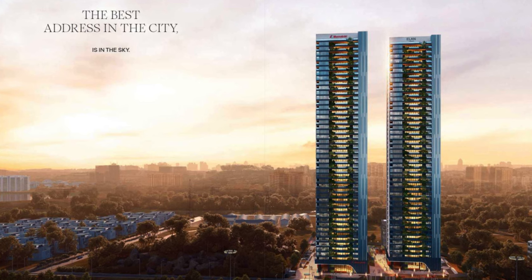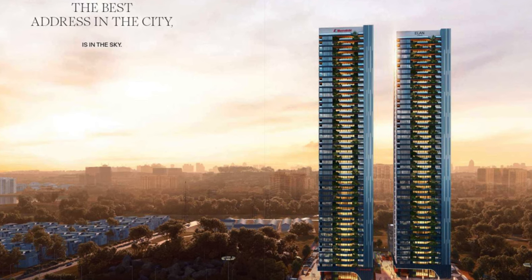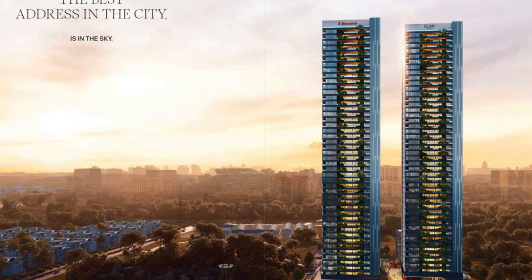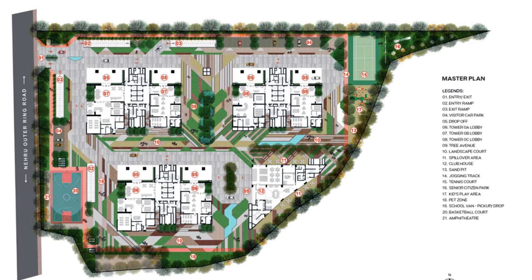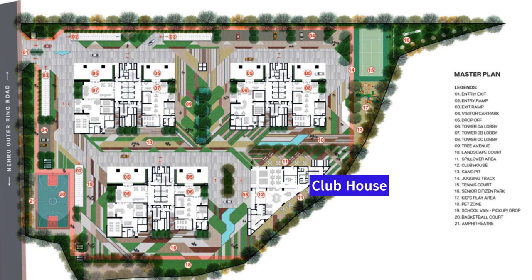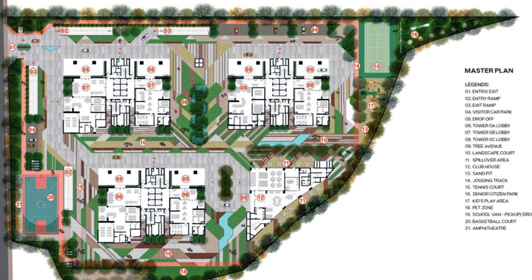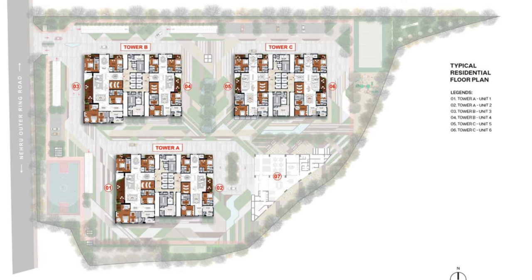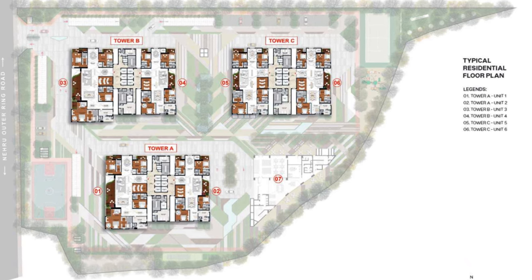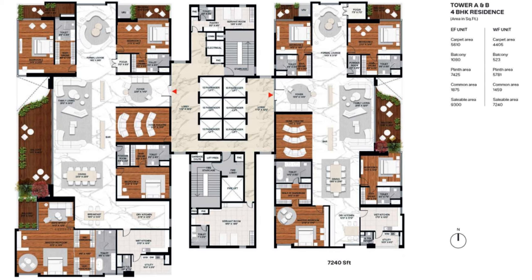This project is going to have three towers. This is how the view from the Outer Ring Road will look once complete, with apartment communities like Aparna Janani and View Residences coming up behind it. This is the site layout — they're going to have three towers with a clubhouse, basketball courts, tennis courts, and many other amenities inside the community. The towers are A, B, and C, and each floor in all three towers will have only two units per floor.